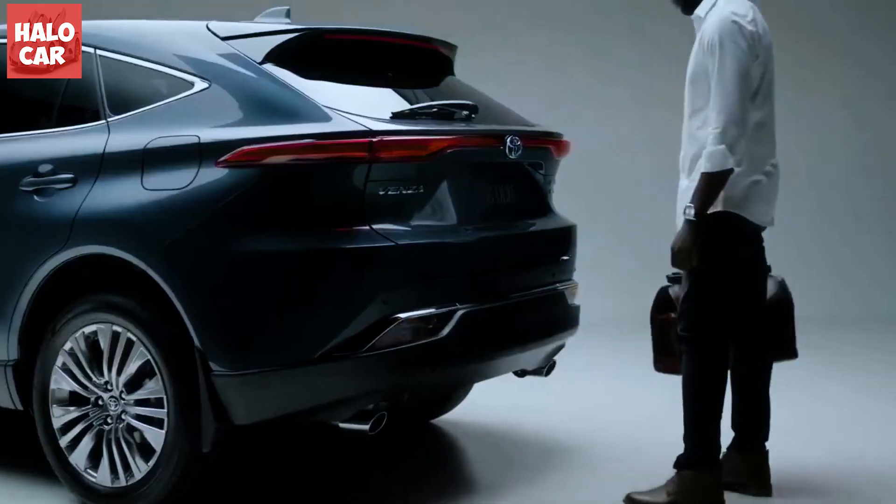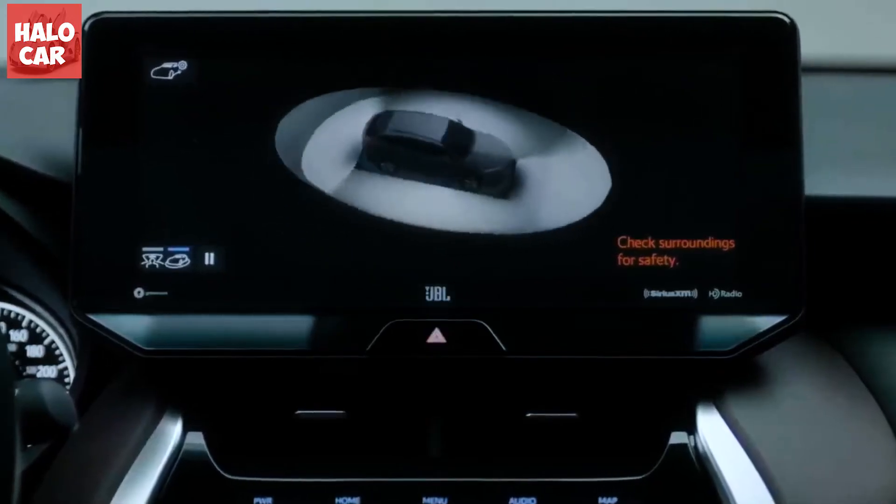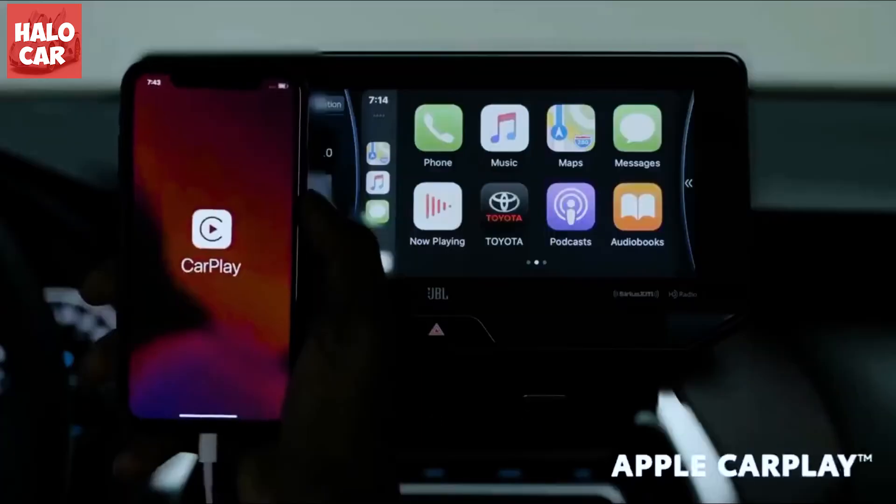We fit seven carry-on suitcases behind the rear seat and 18 in total with the rear seats folded, versus 10 and 22 for the RAV4.